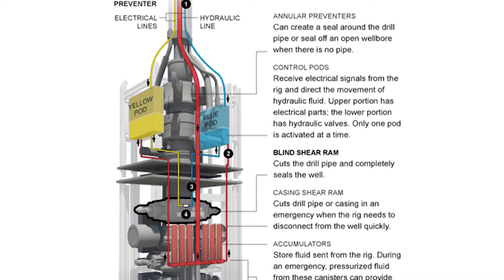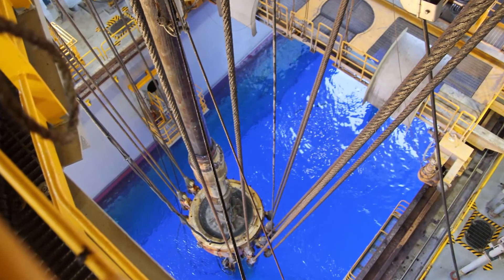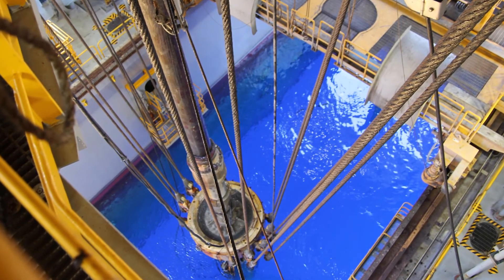The proposed revisions maximize the functionality of both the blind shear ram and the casing shear rams. BSEE's proposed revisions to the shear ram rule will not compromise safety or environmental protections because in their current design, they operate effectively.